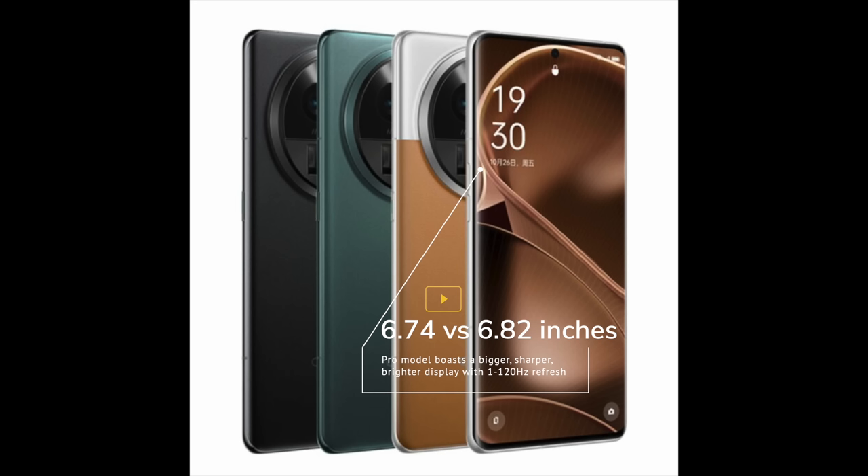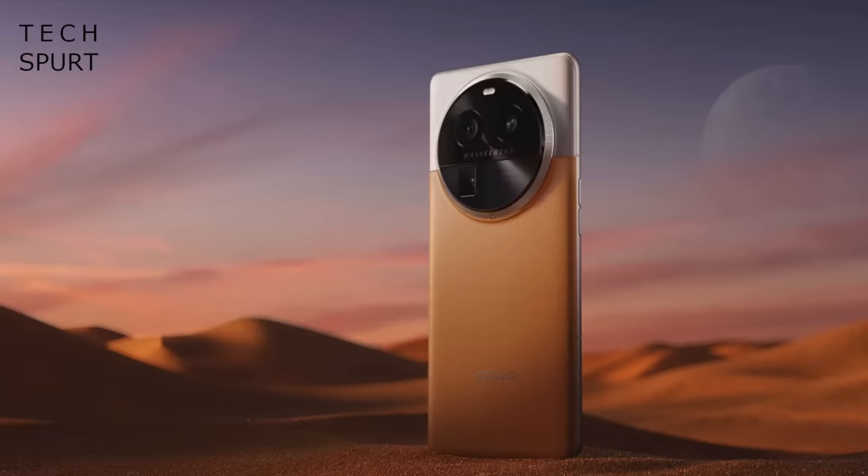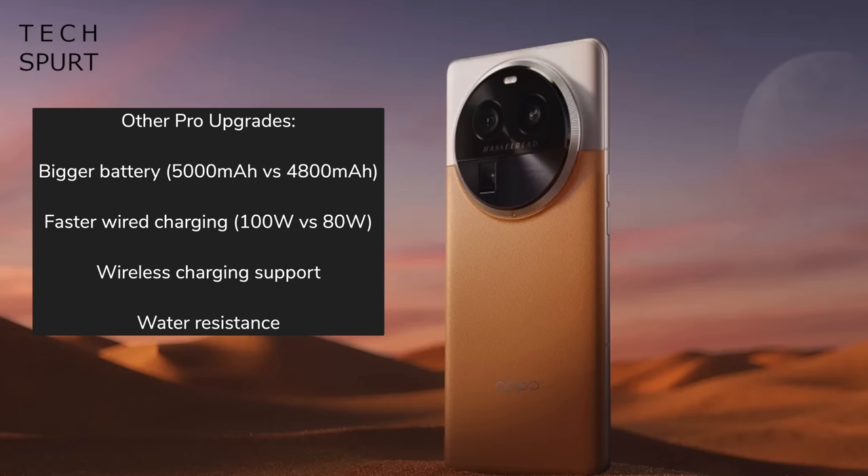The Find X6 Pro model boasts a few other upgrades, including a proper LTPO AMOLED display with a sharper resolution and an eye-popping 2500 nits of brightness. The battery is a touch bigger at 5000mAh vs 4800mAh with 100W rather than 80W wired charging, and it's only the Pro that supports wireless charging. No word on either of these coming to the UK just yet, but hopefully Oppo will do a global launch in the next month or so — I'd pretty much bet my spleen on it. Mine's probably knackered anyway.